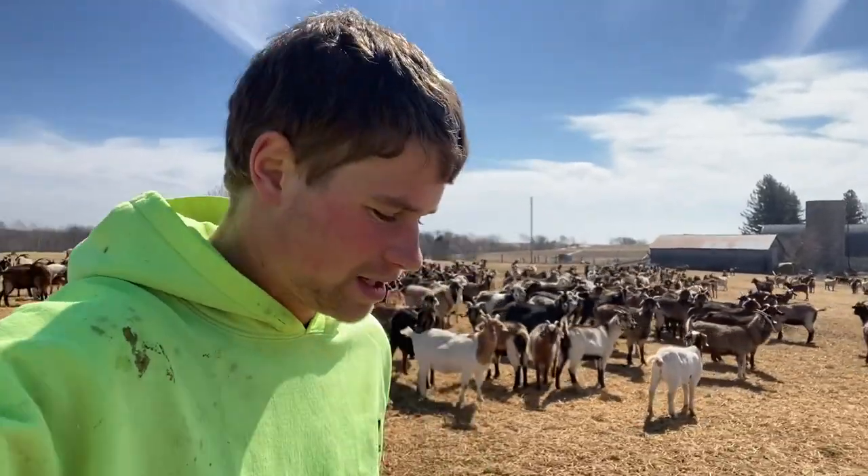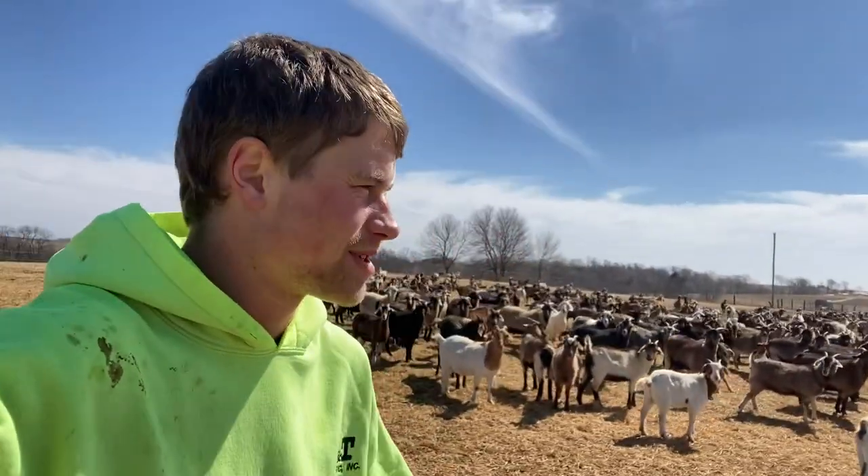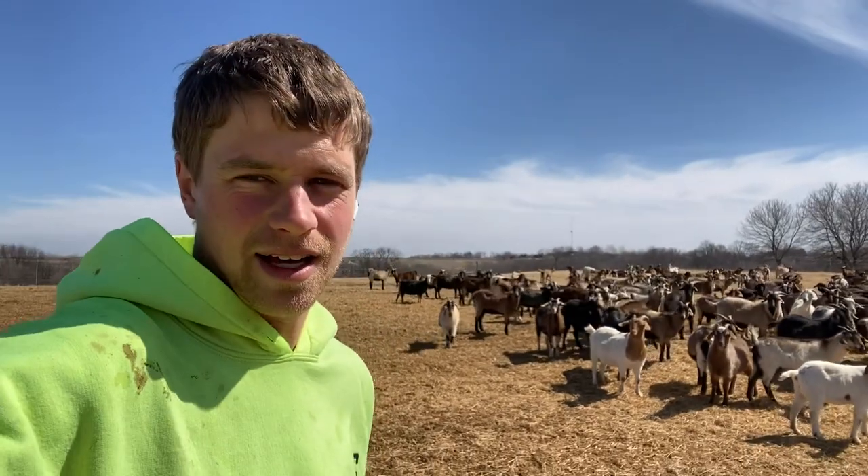Hey guys, Jordan Meyer, Holson Family Farms. Today we're going to be feeding some goats again. During the frozen winter here towards the end, once we lost the snow, they started misbehaving.